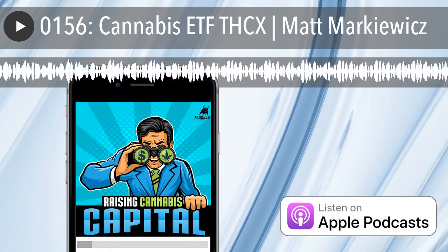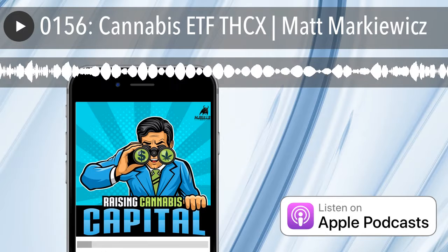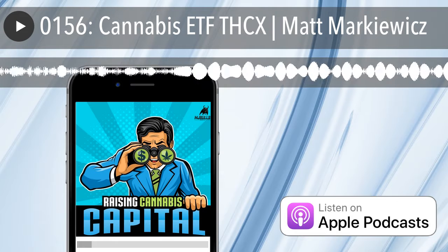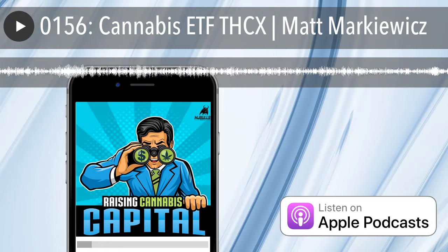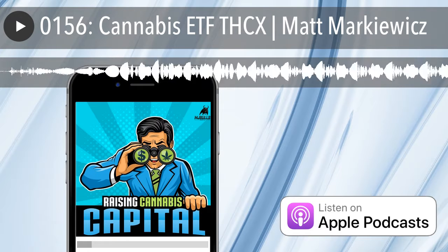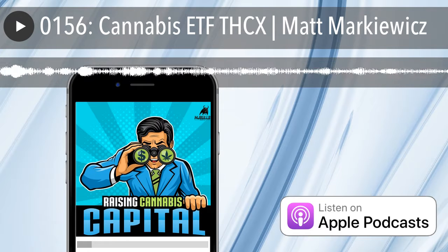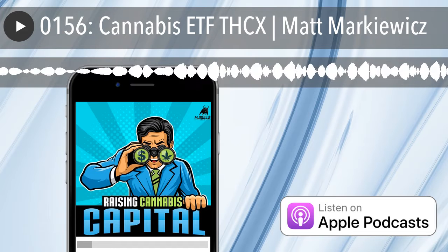Welcome to the show, Matt. Thanks for having me, Dan. This is something new for cannabis — this is the first cannabis ETF that I know of that is exclusively cannabis. You launched this in the summer, and it trades right now on the New York Stock Exchange under symbol THCX. That's what we're going to be talking about today. For listeners who are not familiar with an ETF, can you explain what it is?